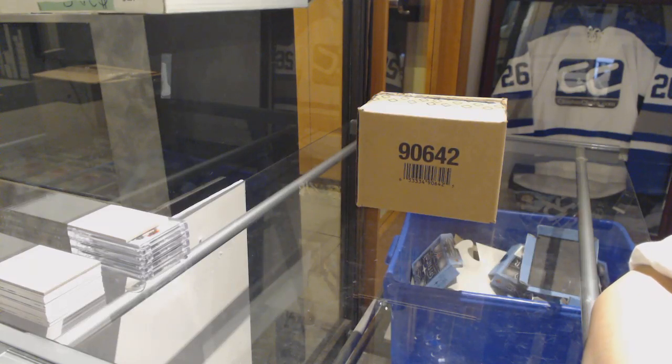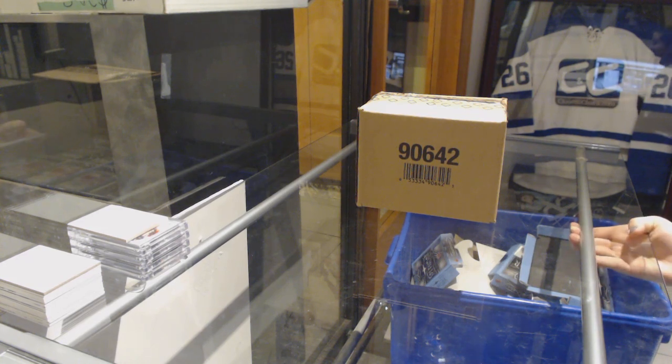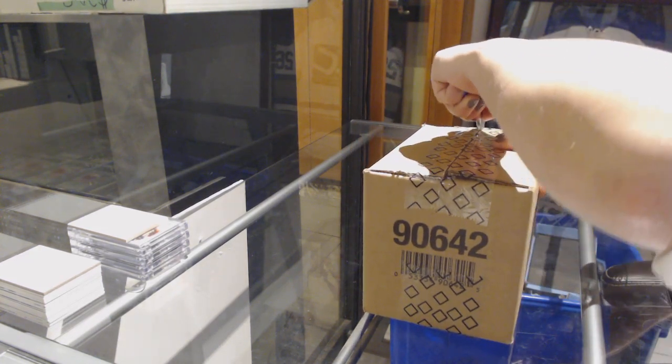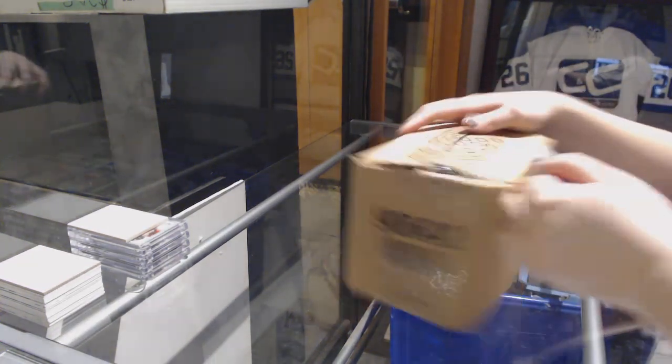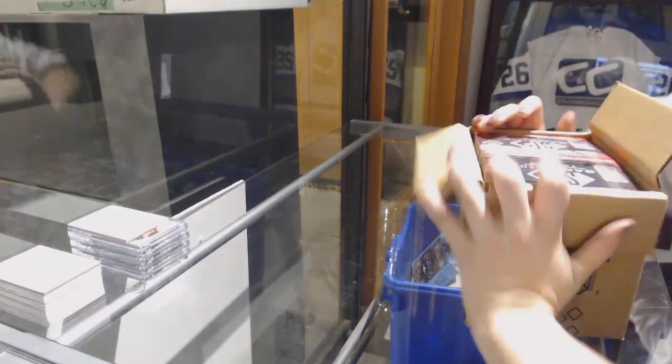Starting off with C&C group break 93-38, we've got the 18-19 SP Game Used 10 box case break. Best of luck ladies and gentlemen.